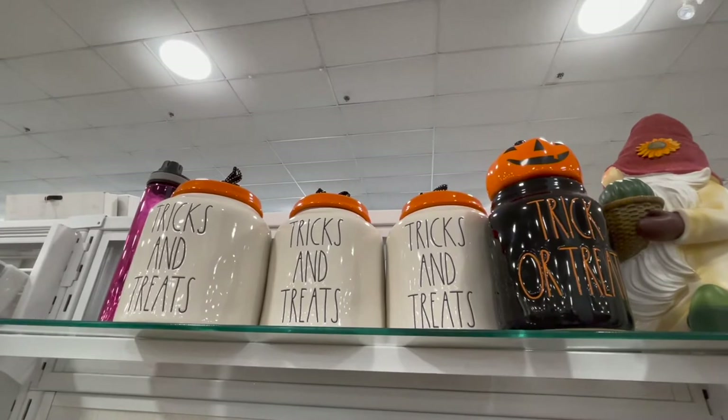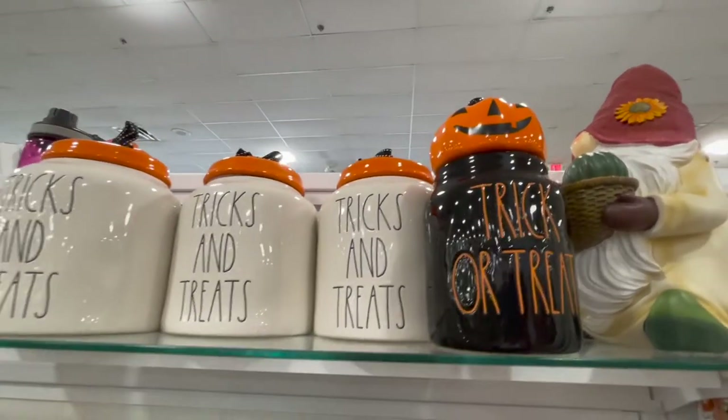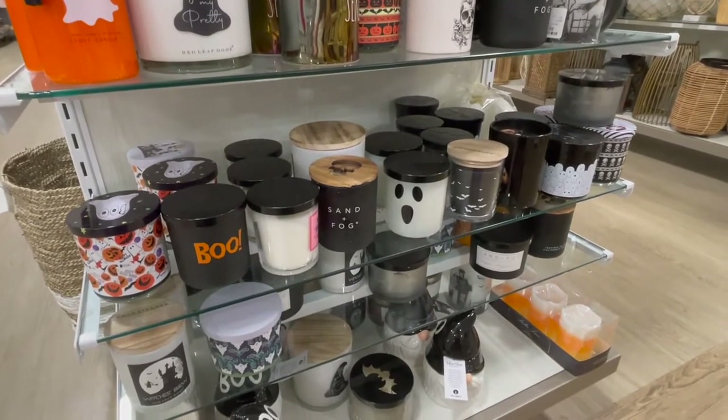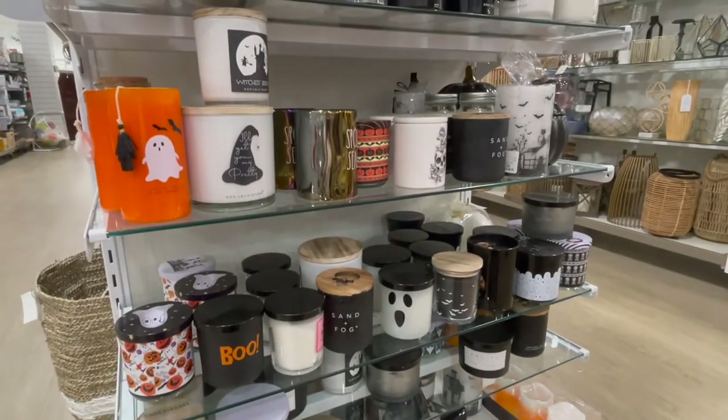I did get that little cookie jar with the pumpkin on top — the black one. I thought it was so cute, and I kind of wish I bought the white one to go with it. Here's another display of candles — lots of different scents and kinds — but I already have a ton of candles from Yankee Candle, so I didn't get any this time.